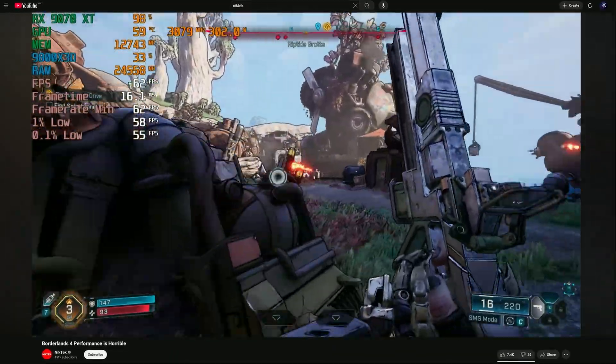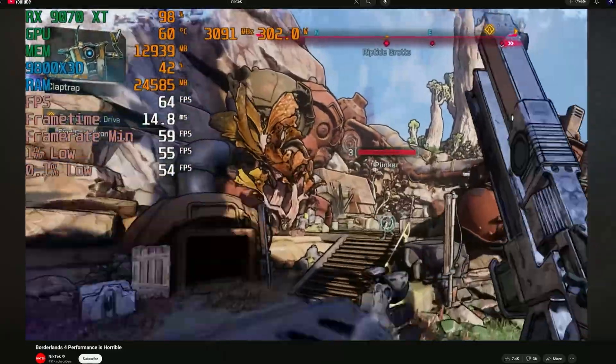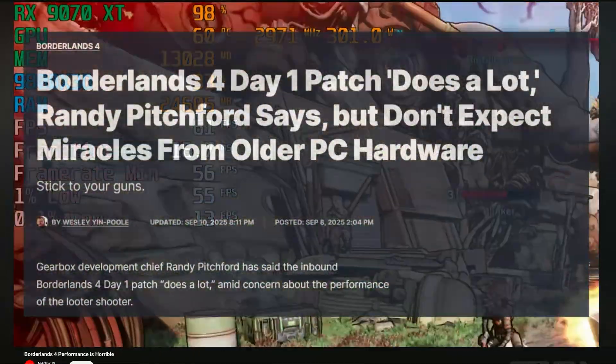As games become less and less optimized and more reliant on the CPU — like the various Unreal Engine 5 titles we've seen recently, such as Borderlands 4 — a CPU upgrade might become more and more relevant to push the same or a more powerful GPU in the future.